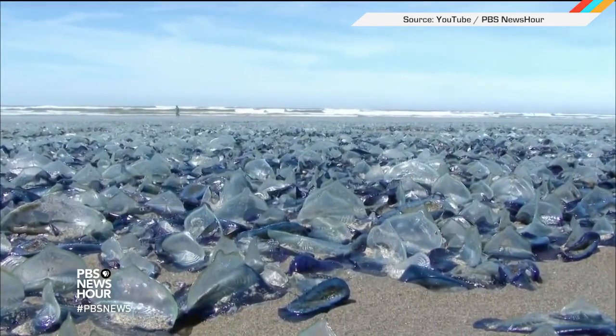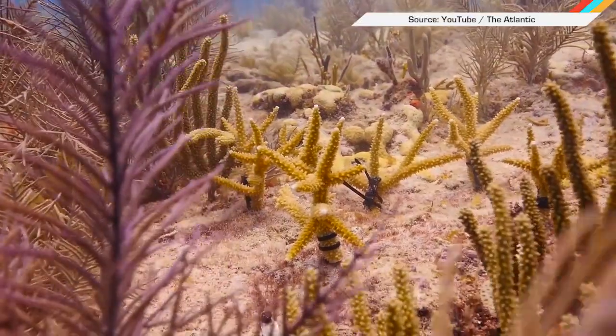You may know the only ocean dwellers really thriving on climate change are the jellyfish, which is a bad time in pretty much every scenario. But scientists may have figured out how to help coral reefs survive.